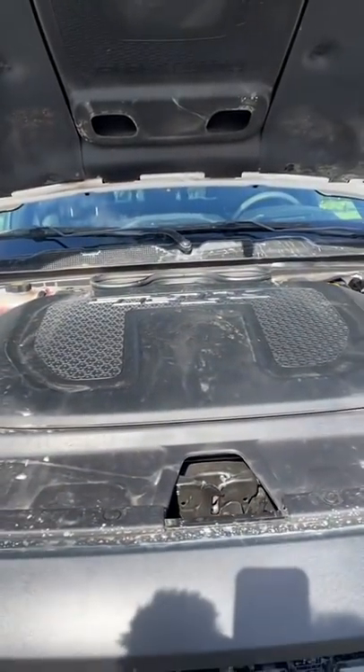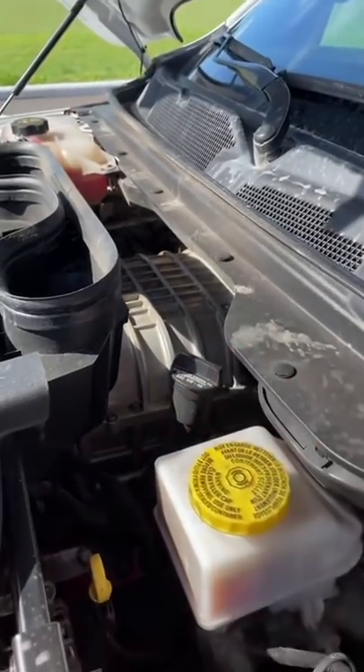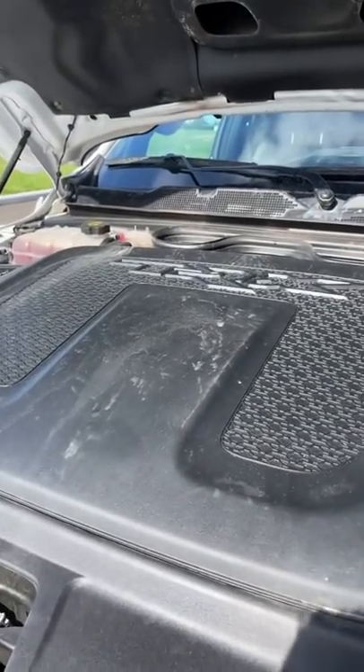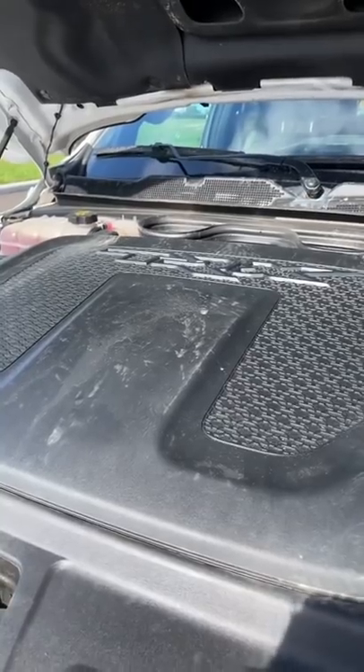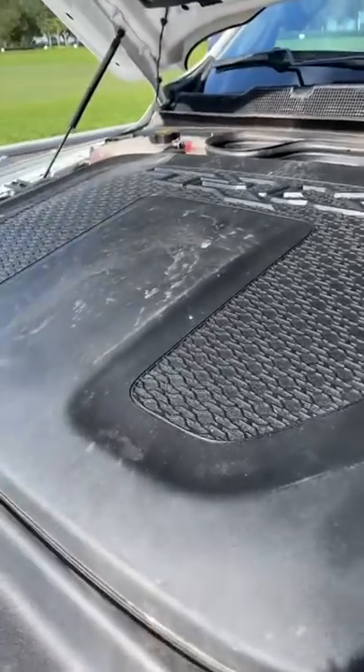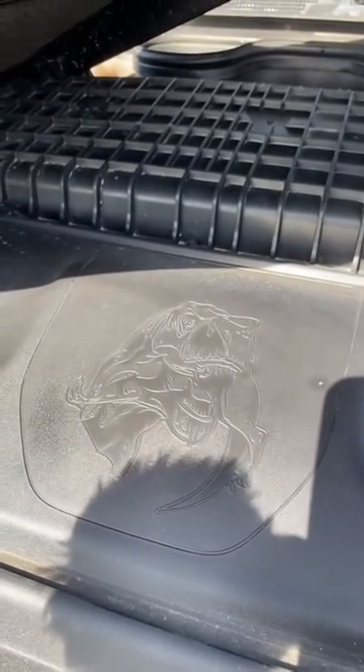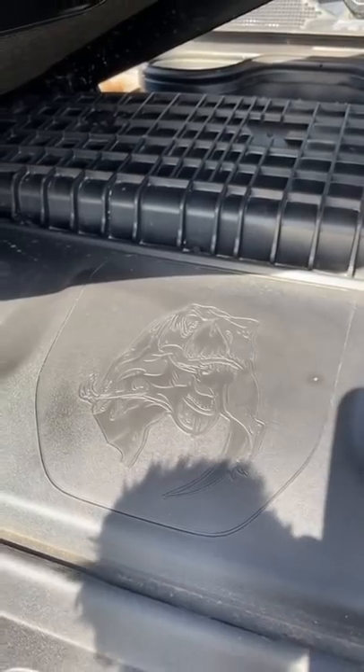The first one is under the hood, where we have a 6.2 liter supercharged Hemi V8 producing 702 horsepower. That is a lot more than you get in an F-150 Raptor, and Ram really wanted Ford to know that, which is why when you lift up this engine cover, you see a T-Rex with a Raptor in its mouth. That's a not-so-subtle message.